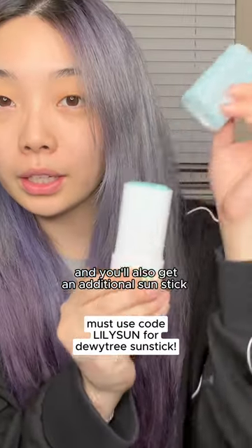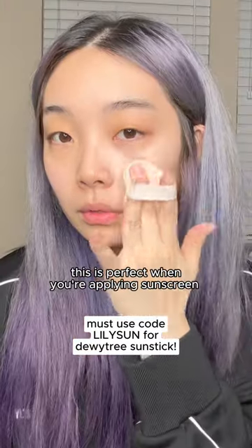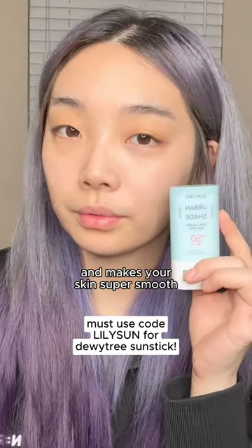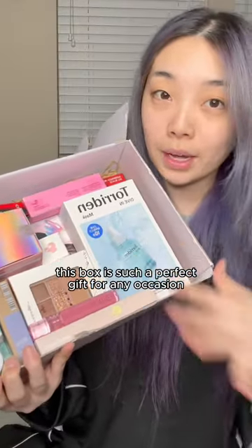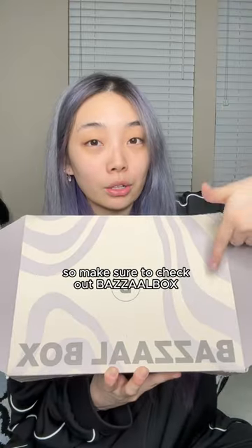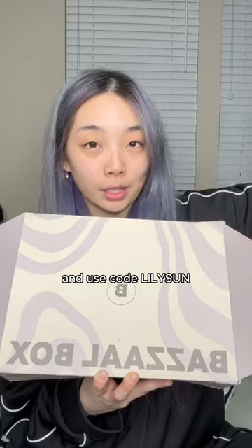You'll also get an additional sun stick from Dewy Tree. This is perfect when you're reapplying sunscreen over your makeup — it's really cooling and makes your skin super smooth. This box is such a perfect gift for any occasion, and I'm honestly so surprised that not many people know about it. Make sure to check out Buzzer Box and use code LILY SUN. Bye!